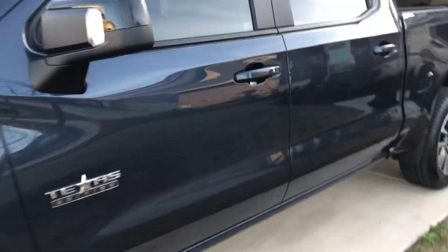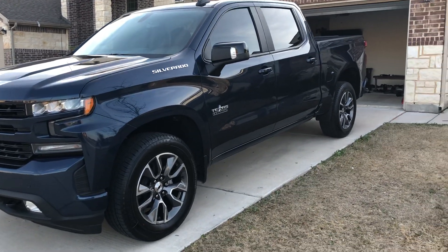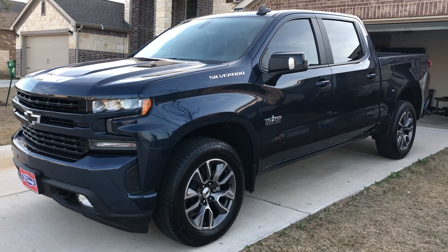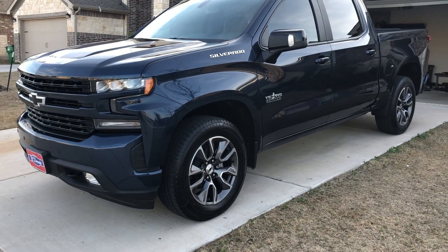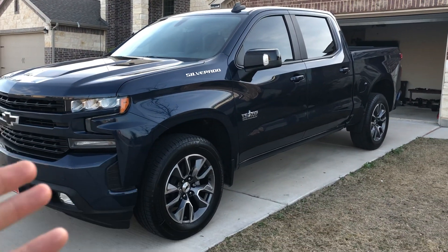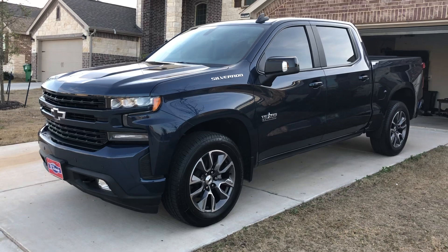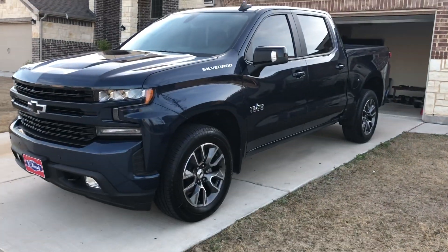I got this truck for $38,500 out the door — tax, title, and license included. I financed a little bit on this one because I've got money tied up in my Dodge with the bad transmission; once I sell that I'll pay this off. The finance interest adds about $2k, putting me around $40k total. It comes with a six-year, 50,000-mile warranty but I upgraded it to 100,000 miles because I'm paranoid after the transmission issue. I'll tell that story in my next video.